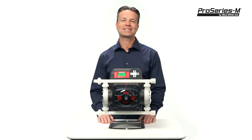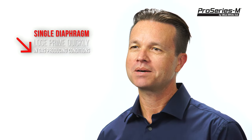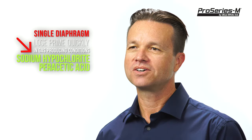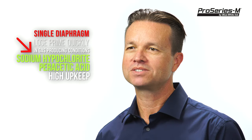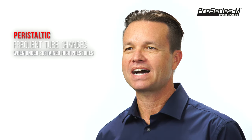We developed this pump because we noticed some challenges from existing chemical pump technologies. Diaphragm pumps can lose prime while pumping chemicals that off-gas, such as sodium hypochlorite and peracetic acid. Also, diaphragm pumps can require expensive rebuild kits and frequent maintenance repairs. Peristaltic pumps can require tube changes when pumping against high system pressures.